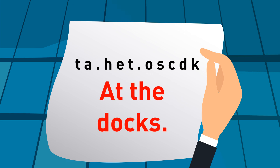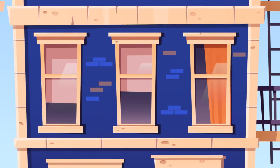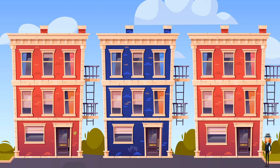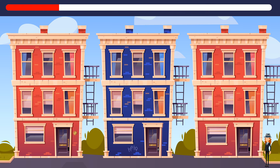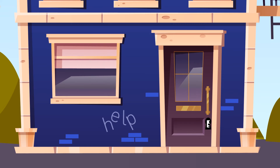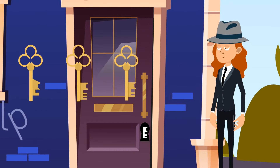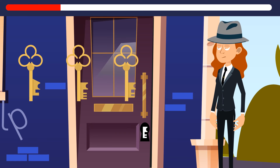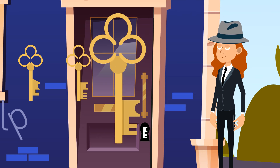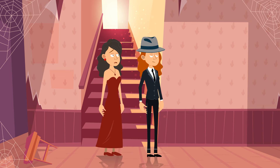The note says 'at the docks.' When Laura got there she saw three buildings and needed to choose the right one fast. She looked at the dark blue construction and next to a window found the word 'help' scratched with a sharp object. Laura found three keys and needed to figure out which fit the lock. She chose the right key, the door opened, and she found Louisa sitting in the far corner. Laura helped the woman to her feet and they stumbled away.